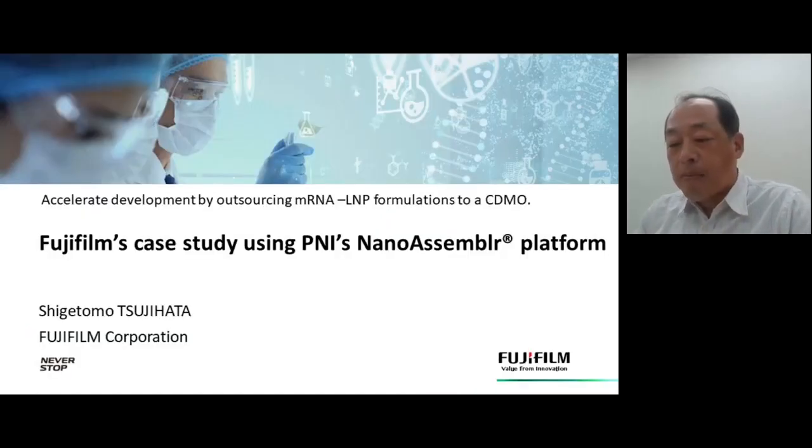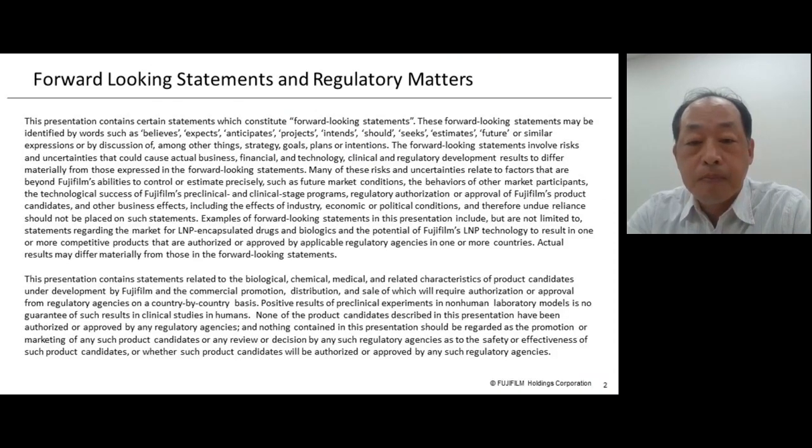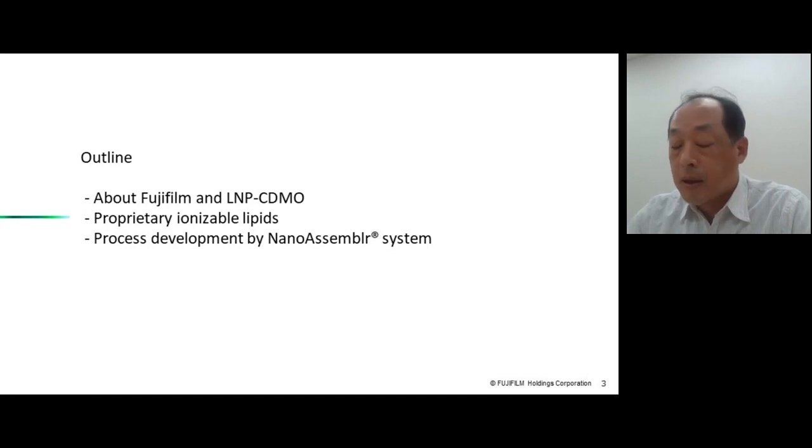Hello, everyone. I am Shigetomo Tsujihara, Senior Scientist at Fujifilm Corporation. From 2020, Fujifilm started CDMO service for LNP using the NanoAssembler system. My presentation consists of three parts: first, Fujifilm and our LNP CDMO; second, our proprietary ionizable lipids; and the last part, an example of process development using the NanoAssembler system.